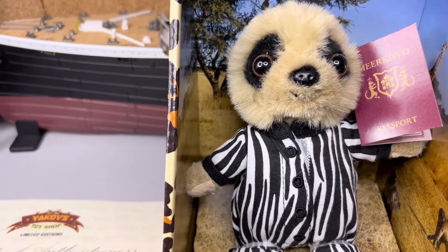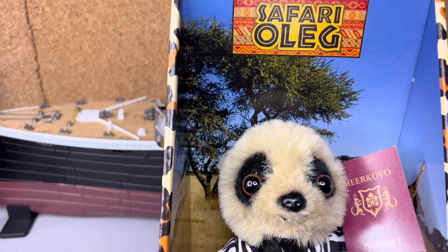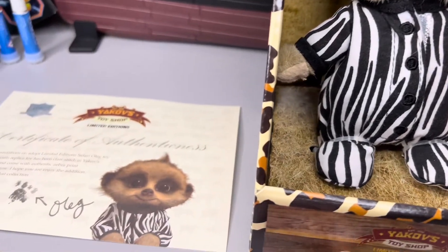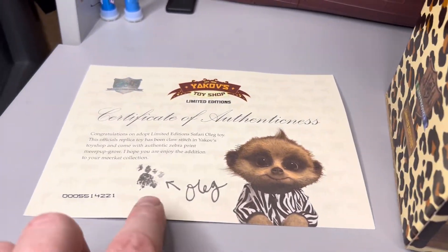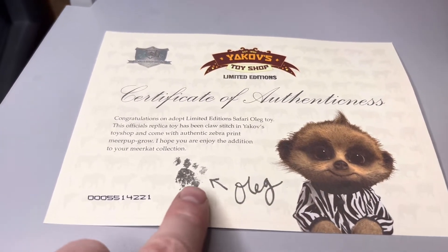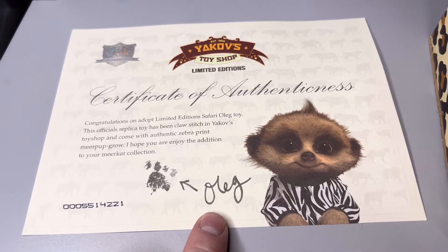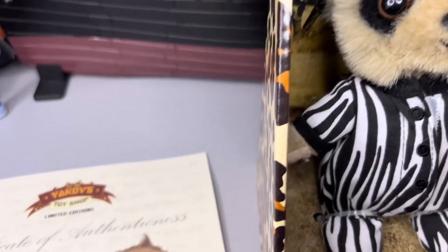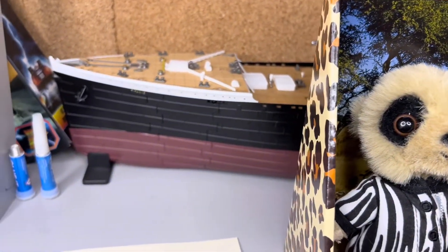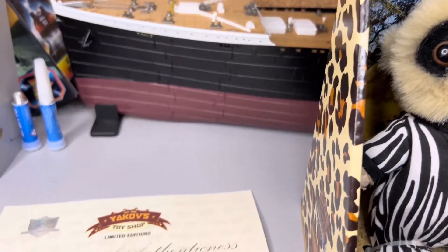Right then guys, here we go for the meerkat toy collection this week. As you can see we've got the Safari Oleg meerkat - he's a little cutie in his zebra outfit. To the left we've got the usual certificate of authenticity - I've got it guys, authenticityness I think that's how you say it. Got his little paw print there. On the box his name is Safari Oleg. In the background there guys you can see the Titanic looming behind it, but that video is not for today - this is for the meerkat.